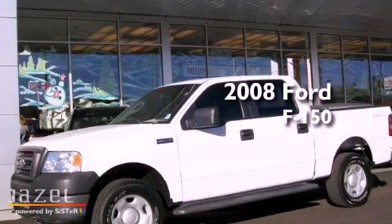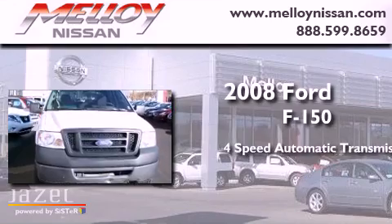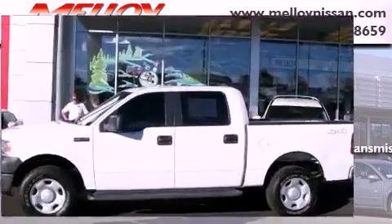This is a 2008 Ford F-150. This truck has a 4-speed automatic transmission, a 4.6-liter V8, and 4-wheel drive.